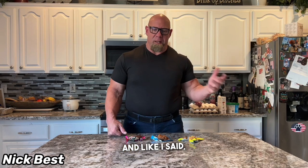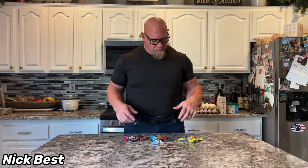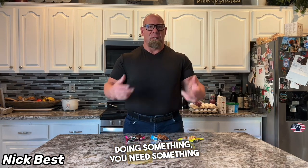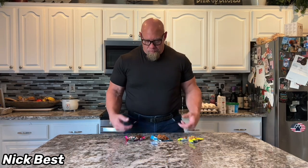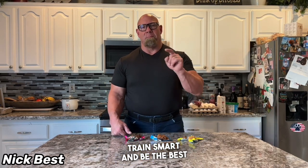They're tasty and a good alternative to Clif Bars or some of the protein bars — even though there's not a ton of protein, these are more on the carb range. If you're exercising and need something to get your blood sugar up, or you just got done training and want to get glucose to your muscles right away, these might be a good way to go. Anyway, that's my review. Train hard, train smart, and be the best you can be.